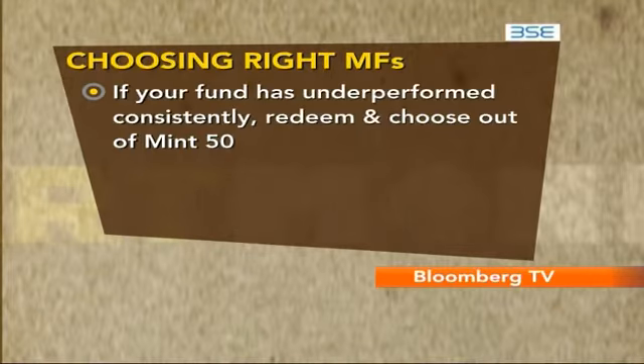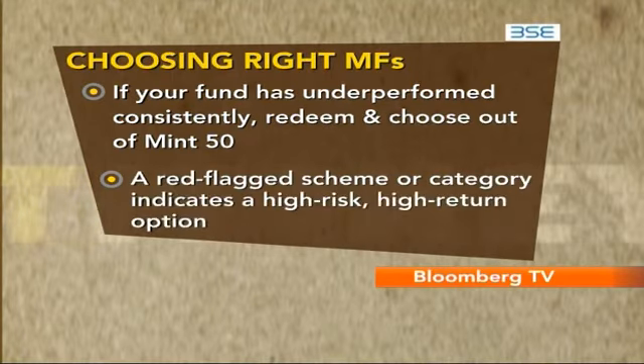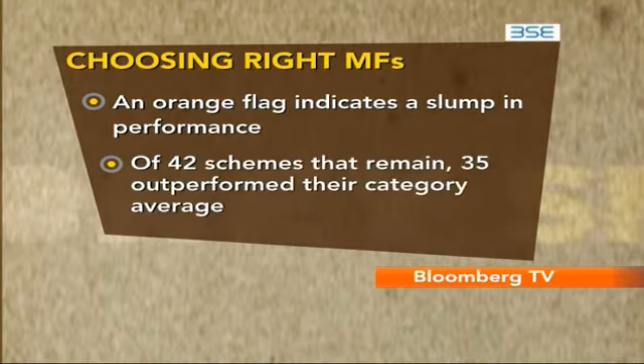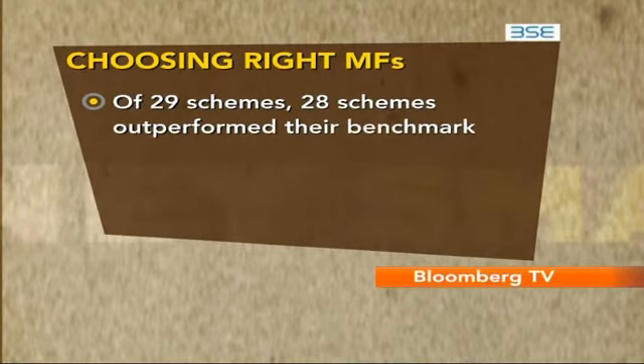If you find that your fund has underperformed consistently, redeem and then choose out of Mint 50. A red flag scheme or category indicates a high-risk, high-return option. An orange flag indicates a slump in performance, but the fund's strategy may be punished by the markets. Of the 42 schemes assessed, 35 outperform their category averages, and 28 out of 29 schemes outperformed their benchmark indices.